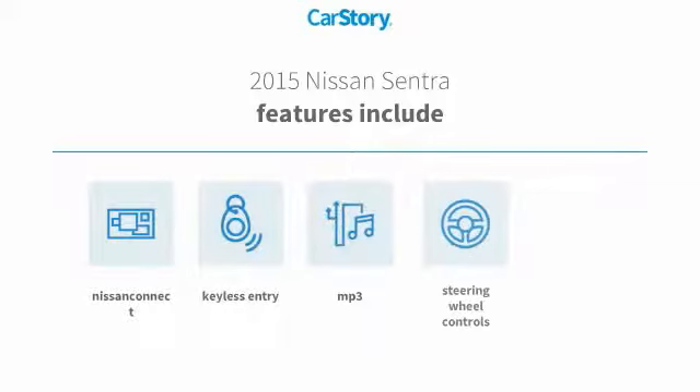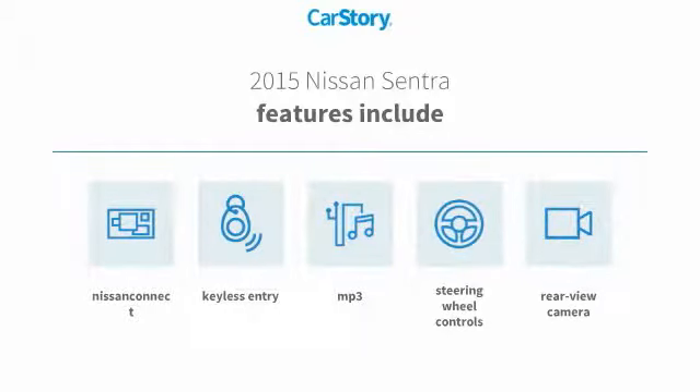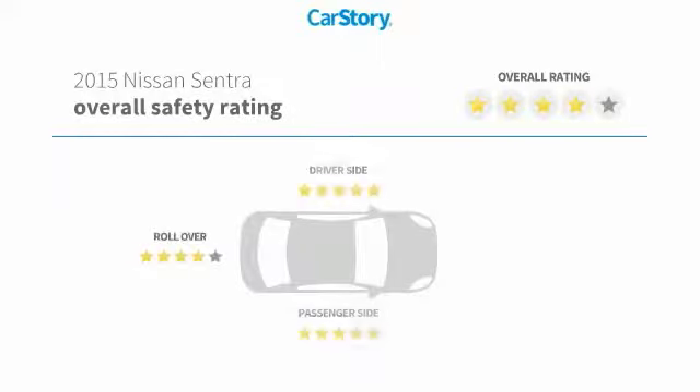Features also include keyless entry, rear view camera, steering wheel controls, MP3, and has been listed as an IIHS top safety pick with these ratings.